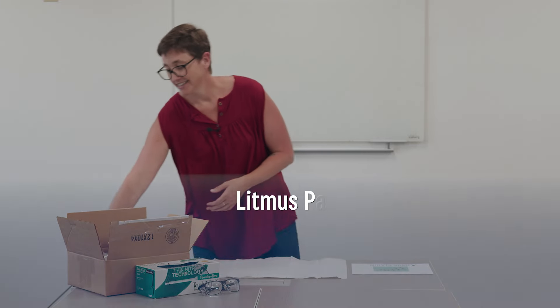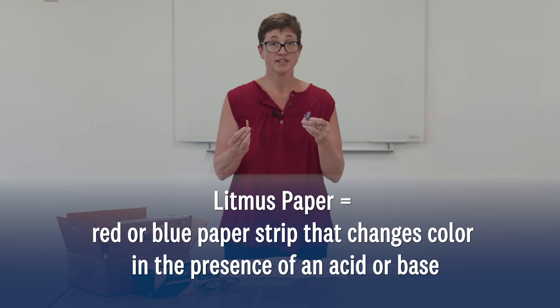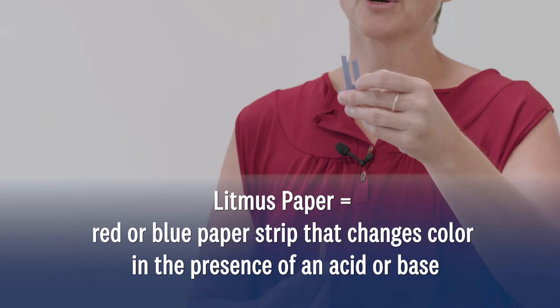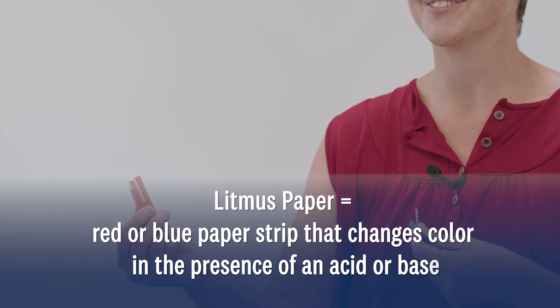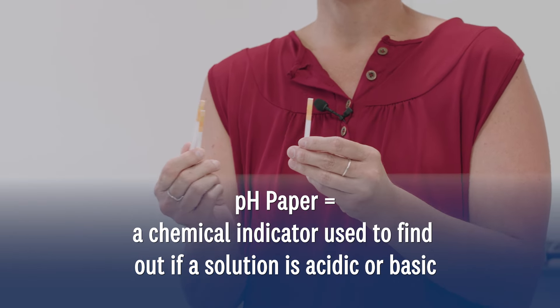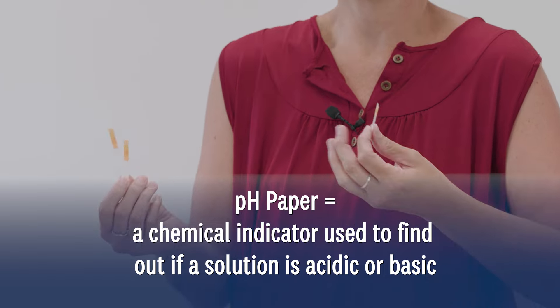One way to test the pH of a solution is by using pH paper or litmus paper. Litmus paper is a red or blue paper strip which changes color in the presence of an acid or a base. Blue paper will turn red in the presence of an acid and red paper will turn blue in the presence of a base. pH paper has a wider range of color indications and will turn different colors depending on the pH of a solution.